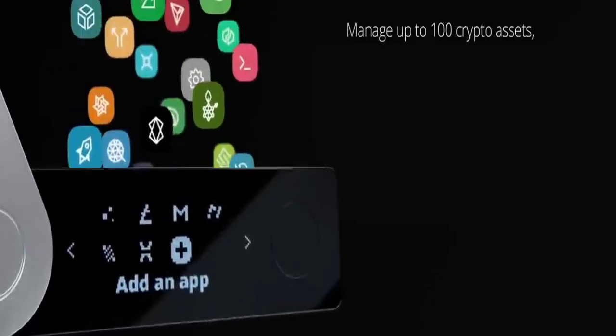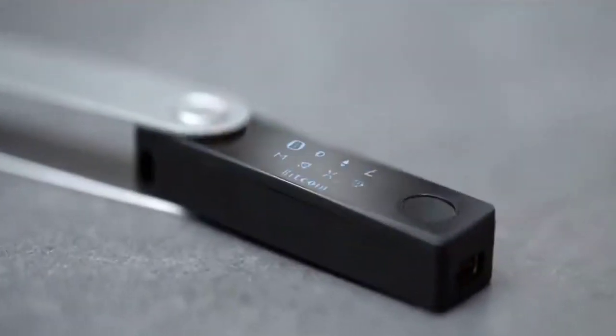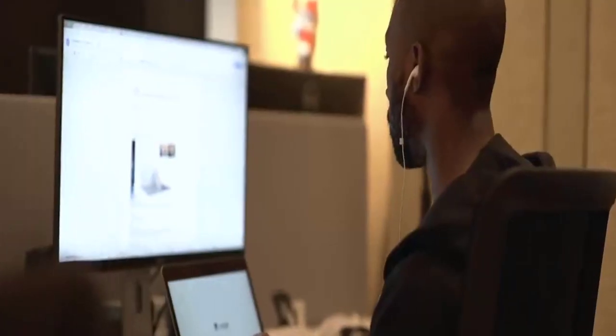We have listened to your feedback. With the Nano X, you can now store up to 100 applications at once. To enhance user experience, we have increased the device screen size, improved navigation, and added a control center where you can easily manage all your settings.